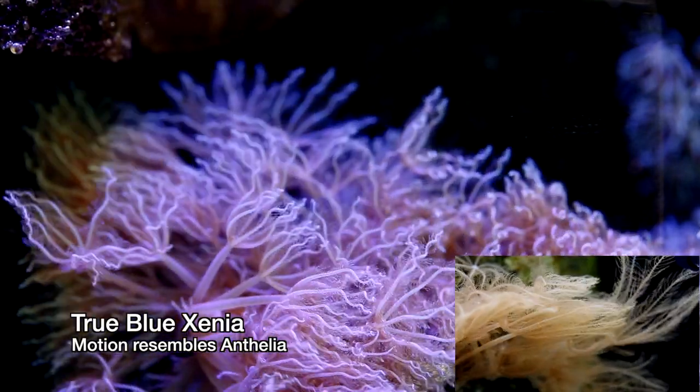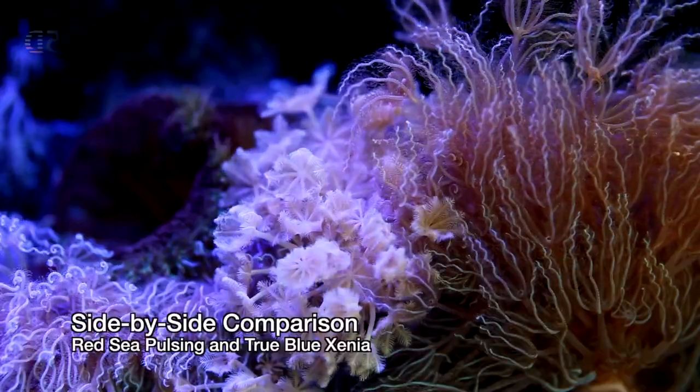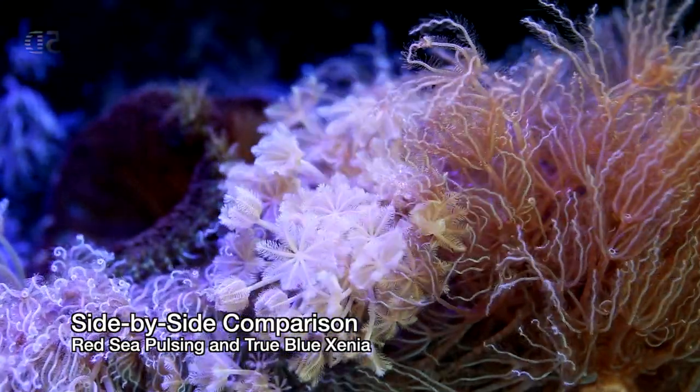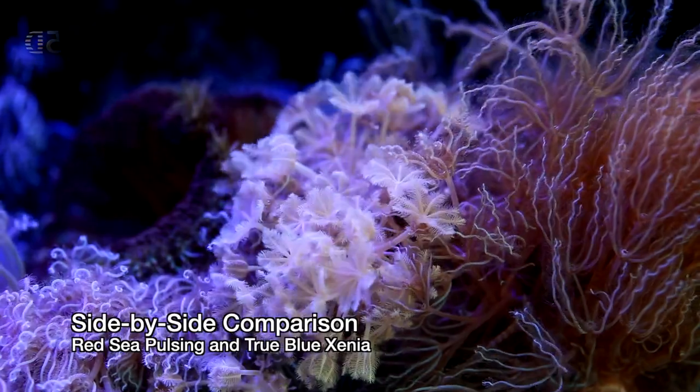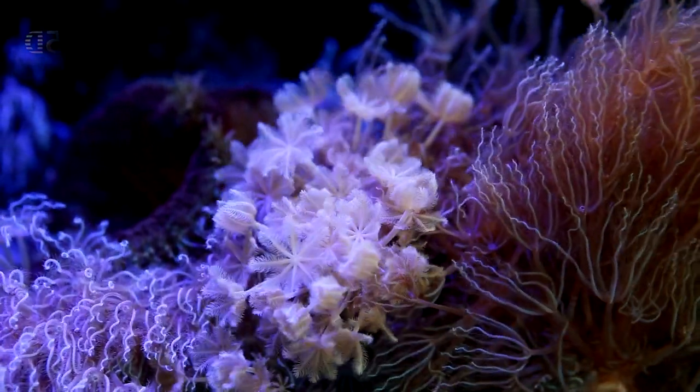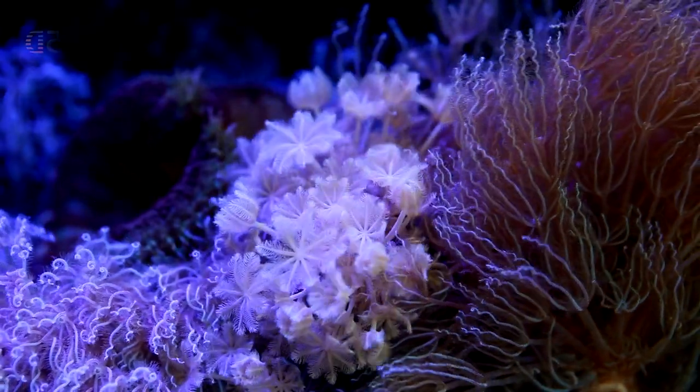Also, the tips of True Blue Xenia take on an interesting corkscrew shape. Here's a side-by-side comparison of Red Sea Pulsing Xenia and the True Blue Xenia. You can tell the color differences as well as how they differ in size and in motion.